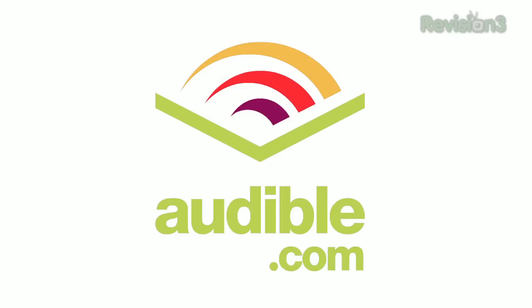Welcome to Geek Buzz. I'm Nixie Pixel, here to talk about nerdy stuff that tickles my neurotransmitters, like DIY sentry guns and vehicles that drive themselves. This episode of Geek Buzz is brought to you by Audible.